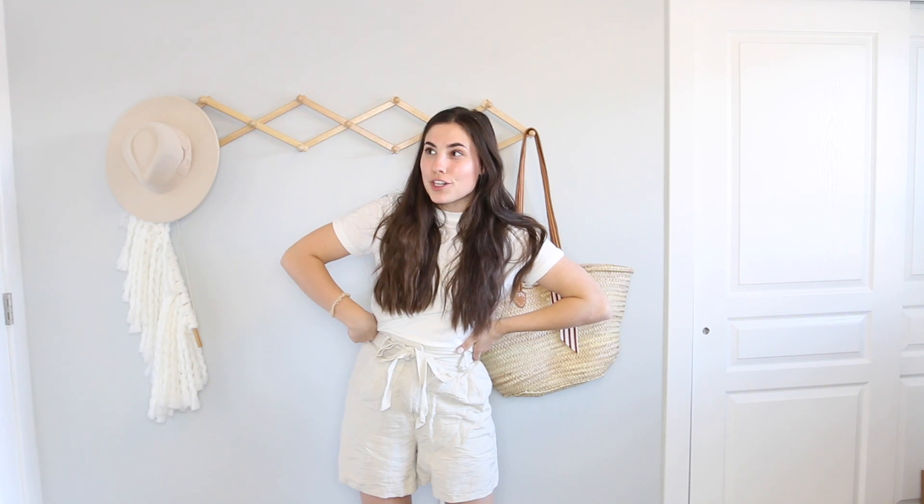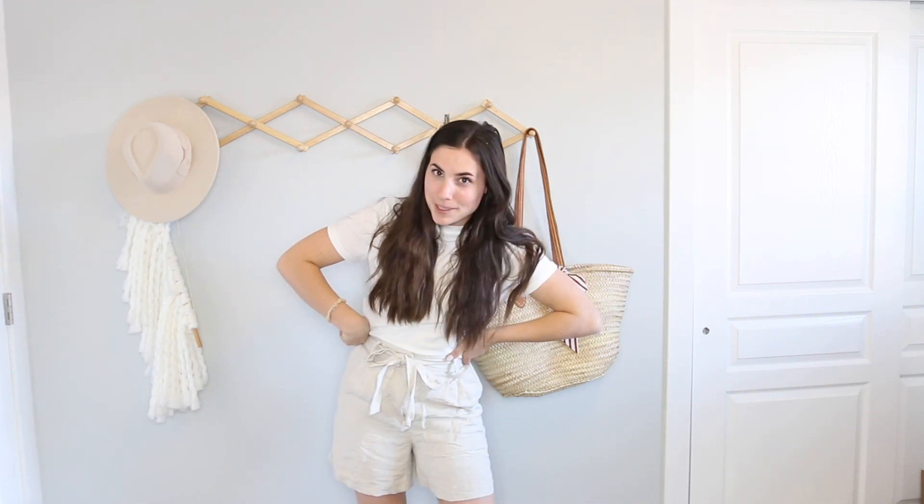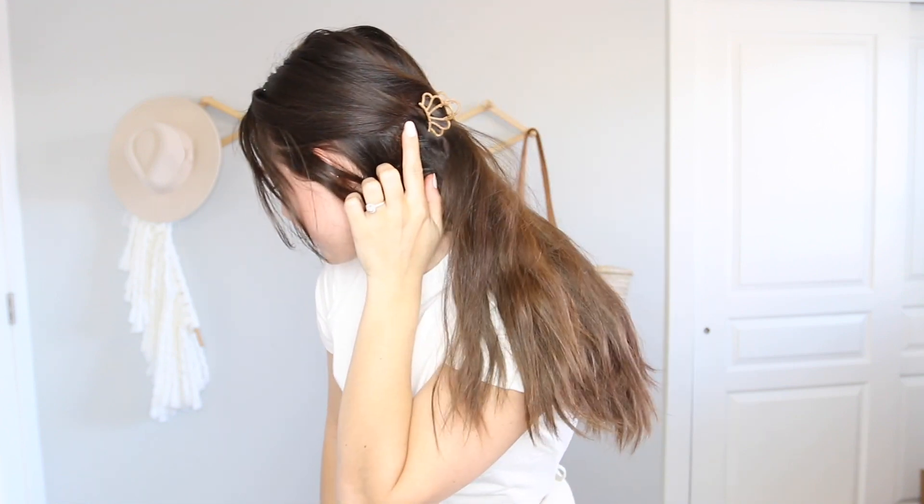This is outfit number eight — it could also fall under the summer category, but we're gonna go with it. Just the white tee, the linen shorts, and the mules. This just gives me beachy vibes, so I have my favorite little shell claw clip. This bag goes with the outfit and I'm ready for the beach!